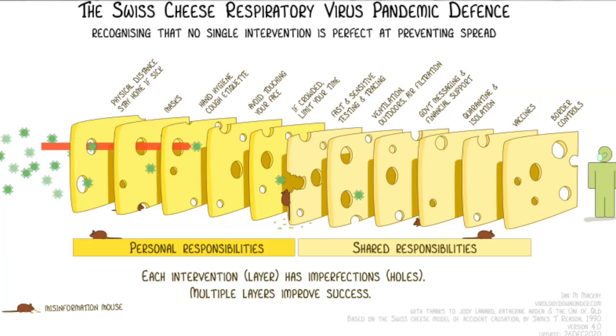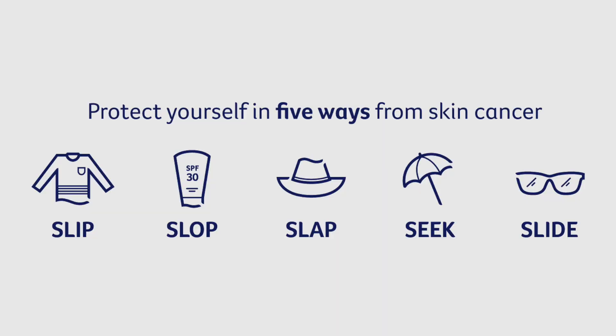Most of us have seen the Swiss cheese diagram related to COVID protection — lots of different types of protection, each with some shortcomings, but enough imperfect layers add up to overall decent protection. I think we should think about sun protection the same way. Sunscreen is one imperfect layer. In Australia we have the slogan: slip on a shirt, slop on sunscreen, slap on a hat, seek shade, and slide on sunglasses.